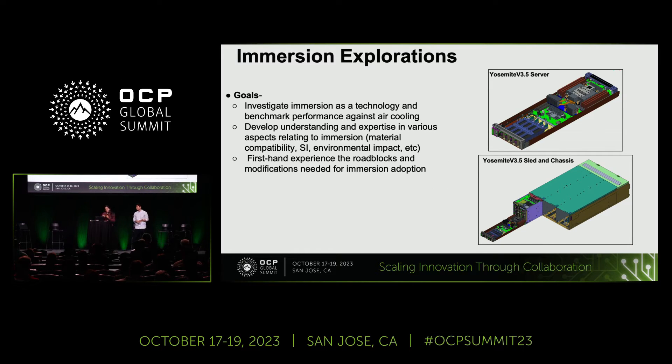Thank you, Cheng. As Cheng talked about the short-term vision as well as the goals, to that end we have multiple immersion explorations that we are undertaking. Here I'll be talking about the single-phase ones. As Cheng mentioned, we have another talk later by a colleague who will go into more details about the two-phase ones. For the single-phase, what were the goals? We wanted to investigate immersion as a technology and benchmark it against air cooling, which we have been using for so long.